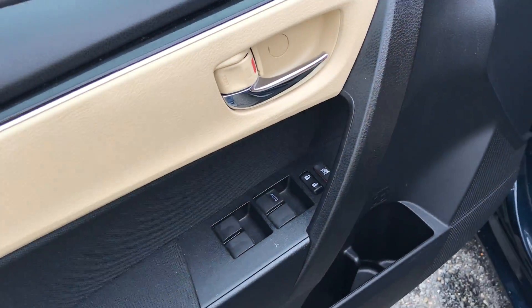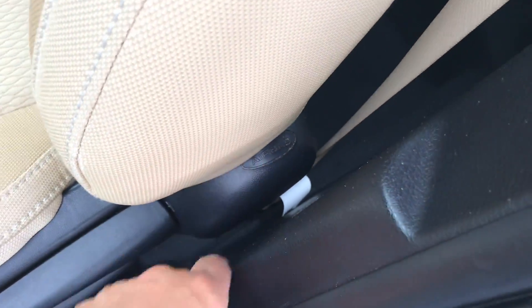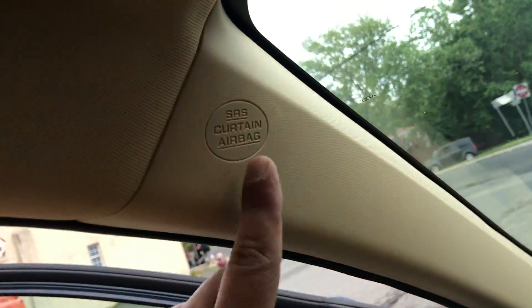You do have all power options — windows, locks, mirrors, cruise, tilt. There's one of your side airbag indicators down there. You do have front, side, and multiple airbags all over the place.